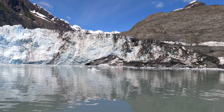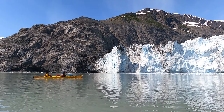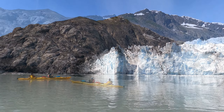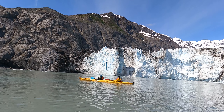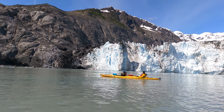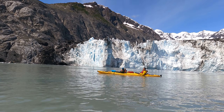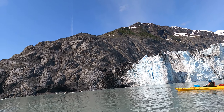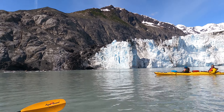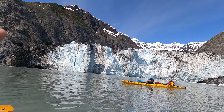I finally caught the calving with the GoPro! Look at the big crack on the left side of that — see it? There's a big crack on the left side. See the big cracks? That one big piece over there is going to come off.